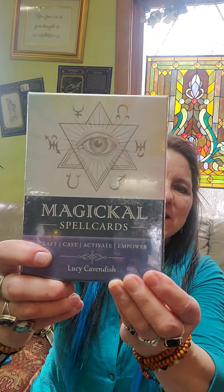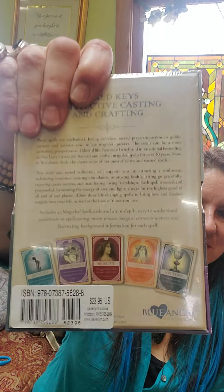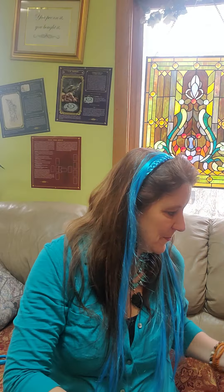Magical Spell Cards by Lucy Cavendish. The back has five cards on it: health, abundance, beauty, good cheer, victory. So there are spells in here — 45 magical spell cards and an in-depth, easy-to-understand guidebook on spellcasting, moon phases, magical correspondences, and fascinating background information. Here are five of the cards.